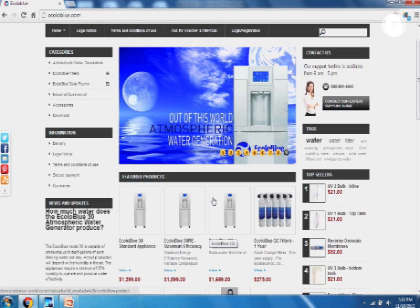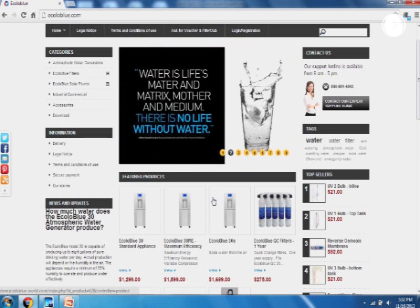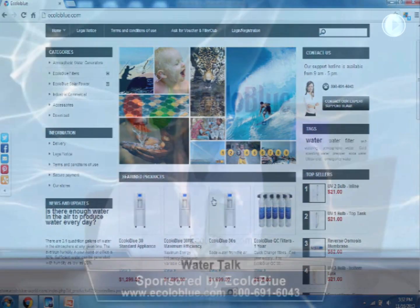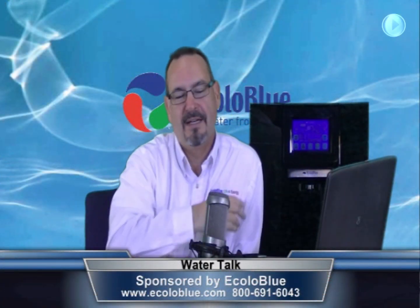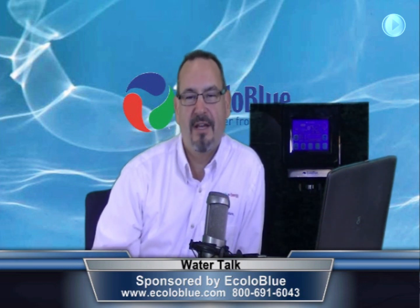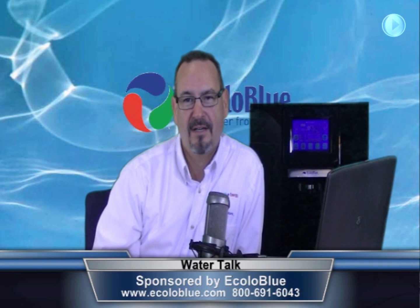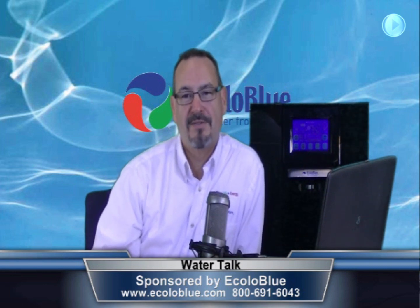If you like soda water for any reason, you'll have it on hand. If you want to make your own soda pop, that's another cost savings. If you have children drinking a lot of soda pop, they can now make their own favorite flavor from home. Join us here every Saturday at 3 o'clock and again at 3:30. My name is Doug Davis — visit us at ecoloblue.com and thank you again for your time.